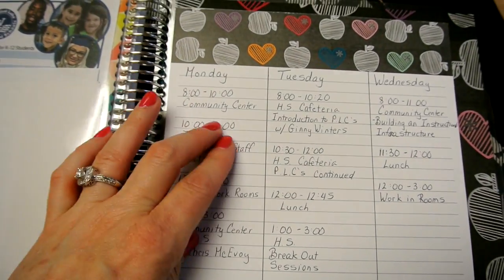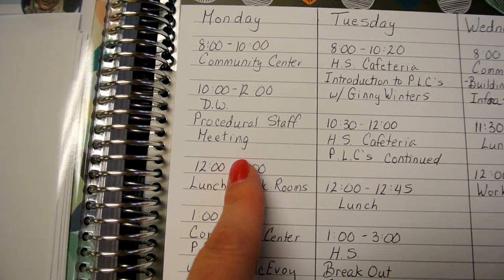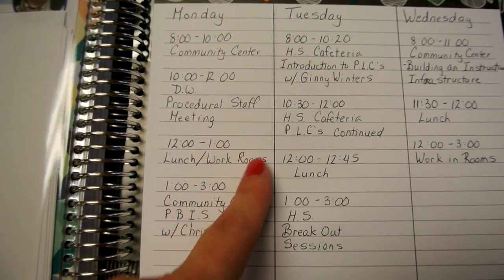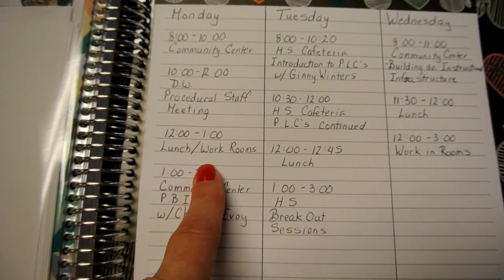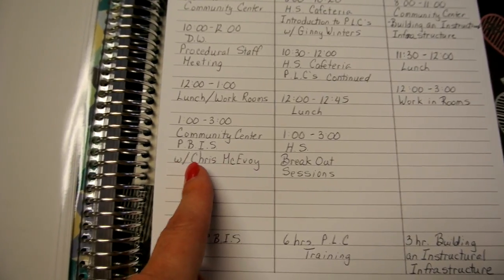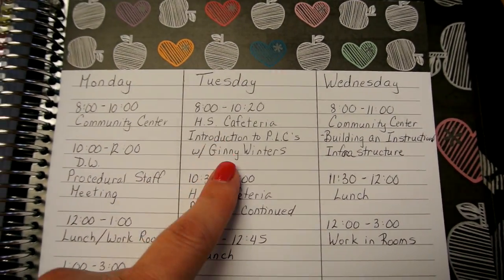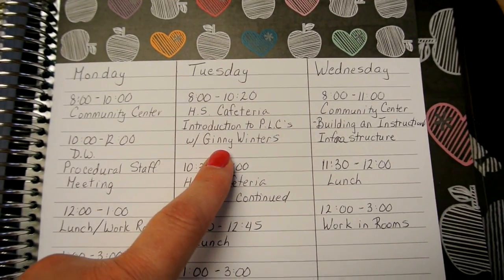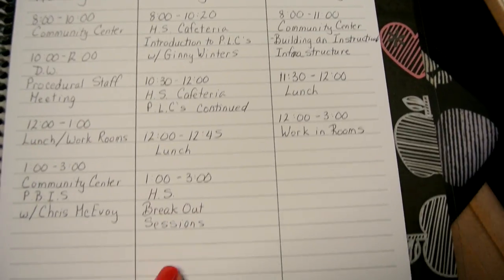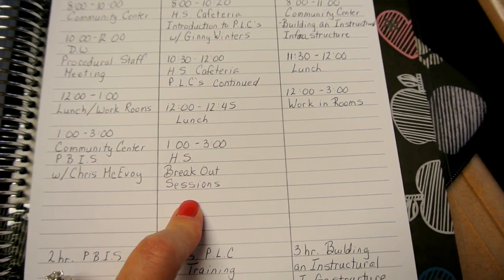We're at the community center for our breakfast and blood-borne pathogens every year. From 10 to 12 we'll be at our home buildings for our procedural staff meetings. 12 to 1 is work in rooms and lunchtime. Then 1 to 3 today we are at the community center learning about PBIS. Tomorrow we will be at the high school for introduction to PLCs, continuing with PLCs, lunchtime, and then breakout sessions working in our small groups learning about professional learning communities.